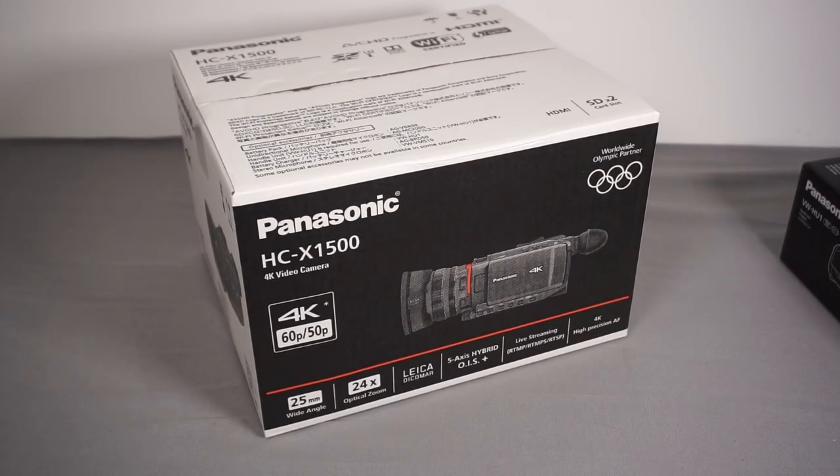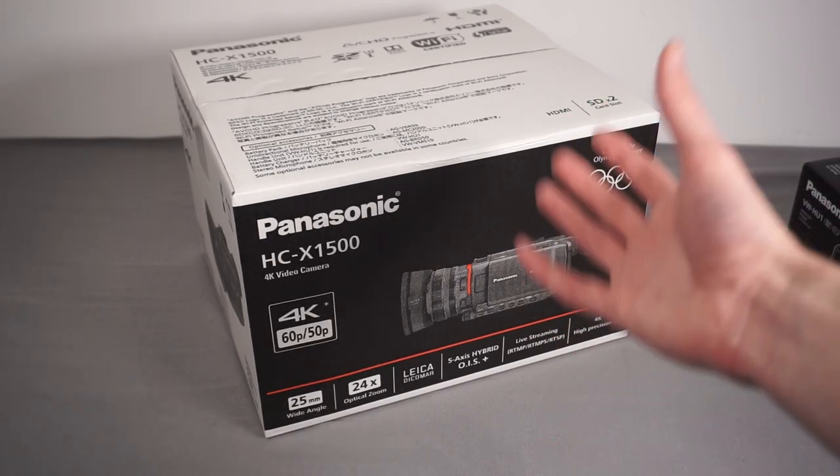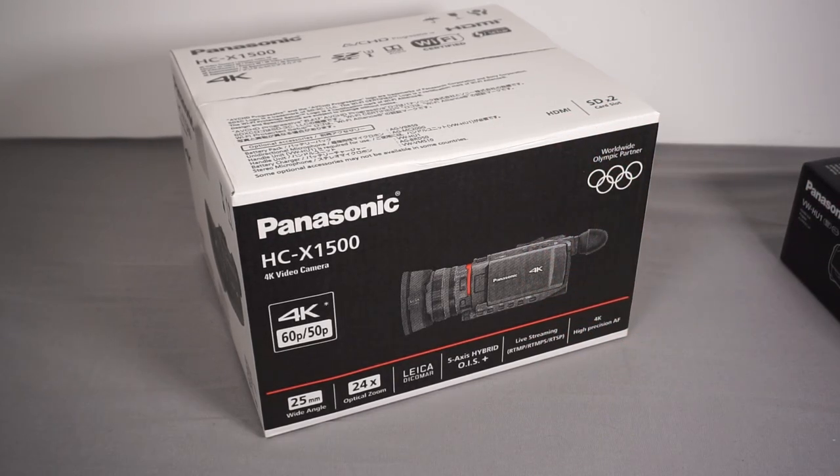In terms of aperture, this lens is f/1.8 to f/4.0. On my current mirrorless camera that would give a really shallow depth of field, but because of the smaller sensor you won't get that f/1.8 shallow effect. It does mean it's quite a wide aperture lens though, so it should be reasonably good in low light.